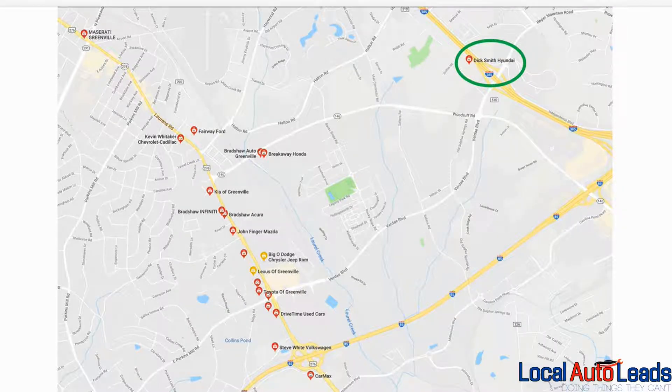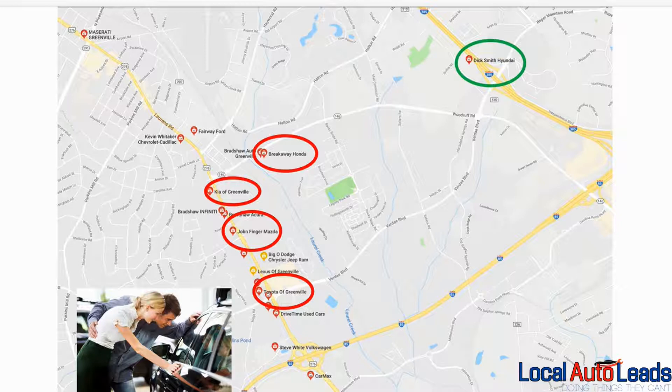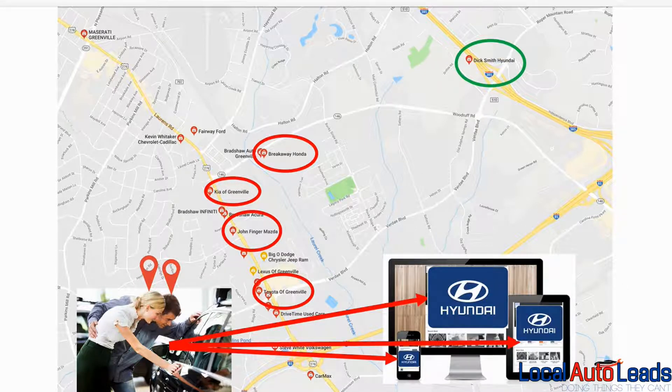Let's say you're a Hyundai dealer off the beaten path of the typical motor mile and you'd like to target a Honda dealership, a Kia dealership, maybe Mazda, and Toyota, so that you can attract customers away from those lots. Every person who walks on the lot — we capture a small piece of information from their smartphone and start showing them ads about your dealership. We drop a pin right on their phone and start following them, showing ads not only on their phone but on all their devices: tablets, desktop computers, laptops, even their work computers.